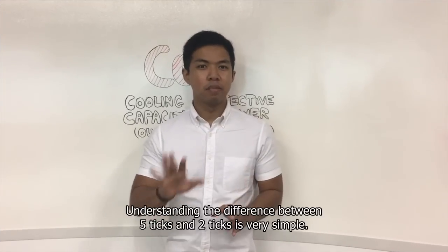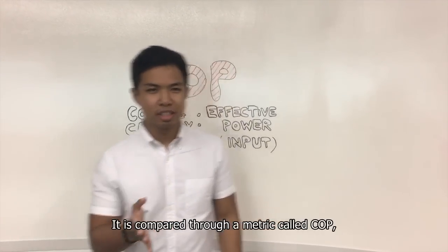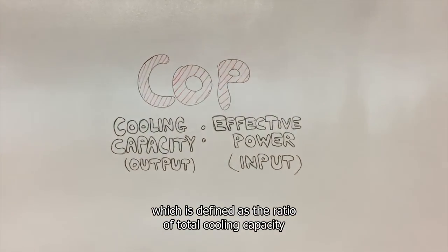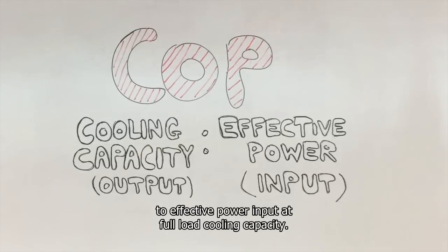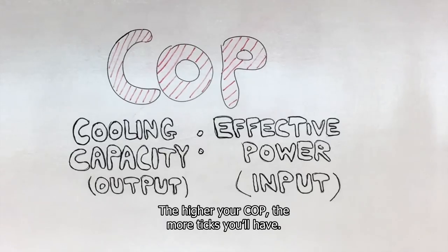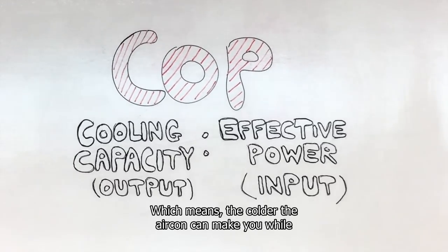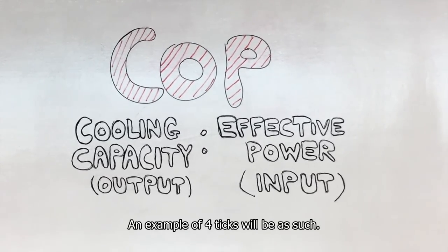Understanding the difference between 5 ticks and 2 ticks is very simple. It is compared to a metric called COP, which is defined as the ratio of total cooling capacity to effective power input at full load cooling capacity. In simple terms, output over input. The higher your COP, the better. The higher your COP, the more ticks you have, which means the colder the aircon can make you while using as little energy as possible, the more ticks.